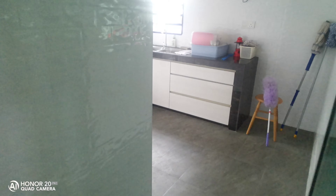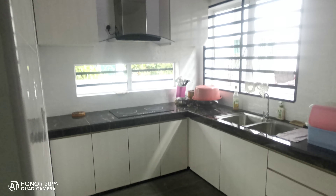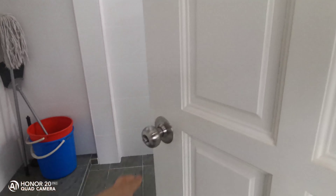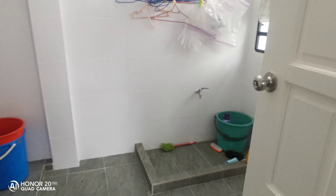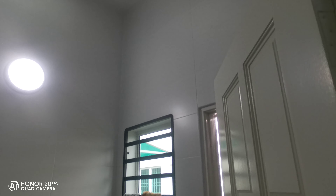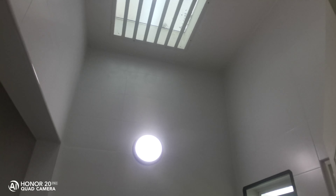Behind this one is a wet kitchen. This owner spent a lot of money on renovation — all very nice, good condition. This one is a laundry area here. There's a door you can go behind, and you also have a window.